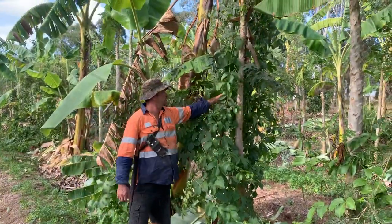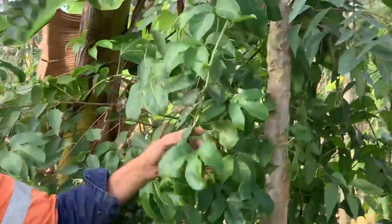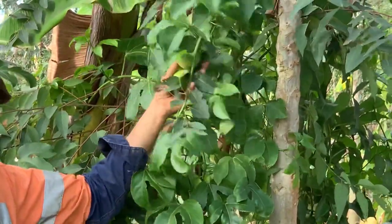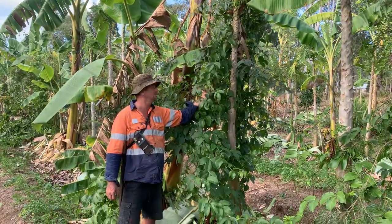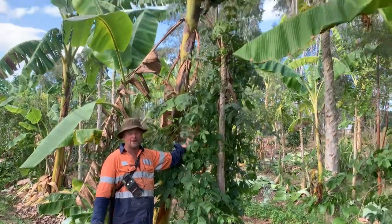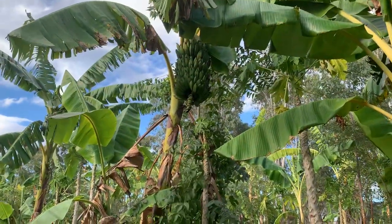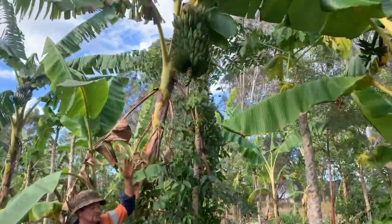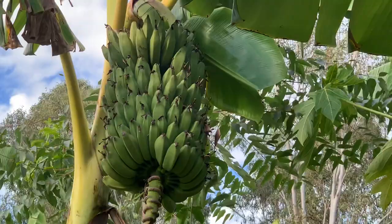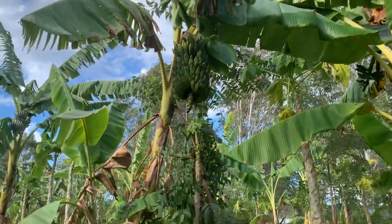They've all been planted naturally. It's very common — most rows have these wild passion fruits and we don't know where they came from. Some bird — parrots normally chew these passion fruits and just drop the seeds. We have a beautiful hand of bananas up there too.